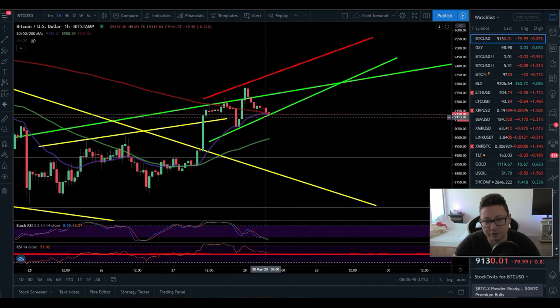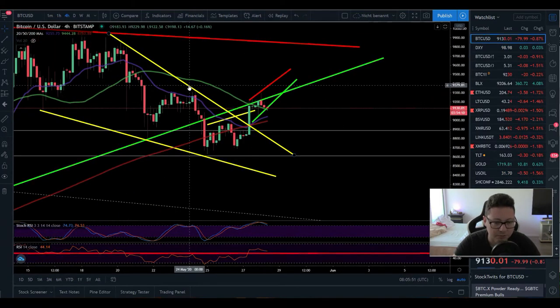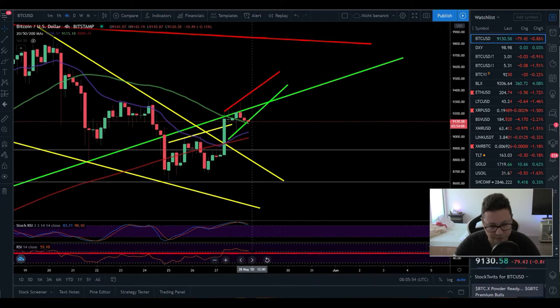I'm expecting some more pushes to the downside in the next couple of hours. Moving over to the four-hour chart, it looks a bit more bullish — we're trading above the 50 on the RSI and also above the 50 moving average. So in theory we are shifted to the upside, even though we could still break out to the downside.